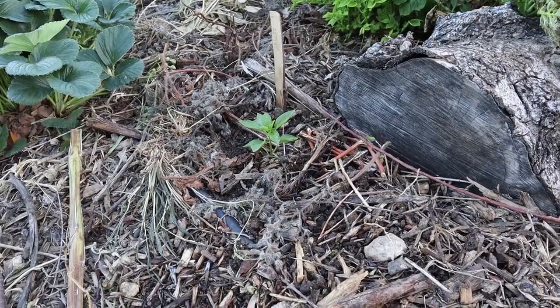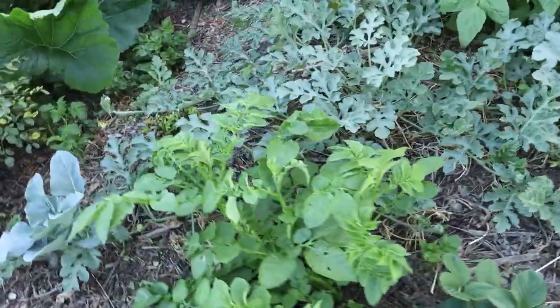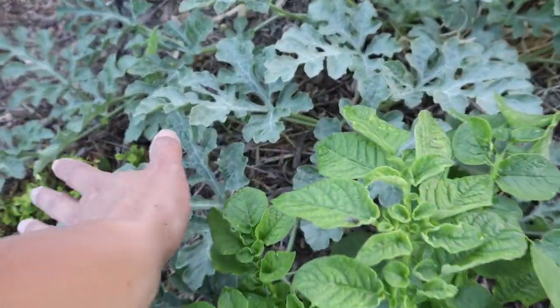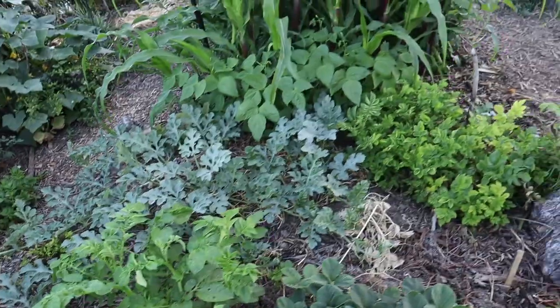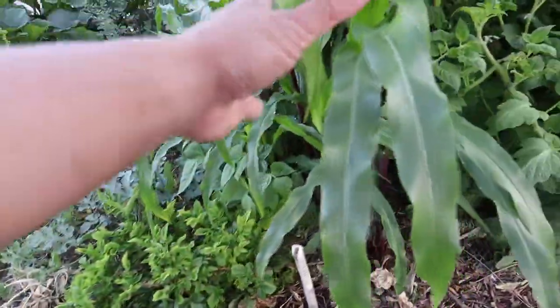Our watermelon patch is getting bigger and the leaves are getting much larger too, which is a good indicator. When they're about a little bit bigger than the size of my hand — and here we have our corn.